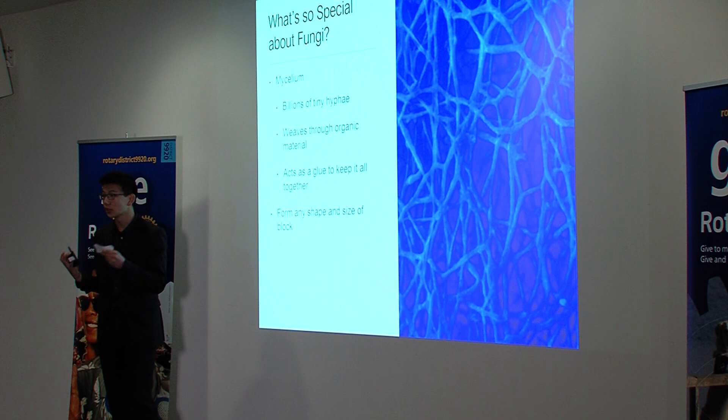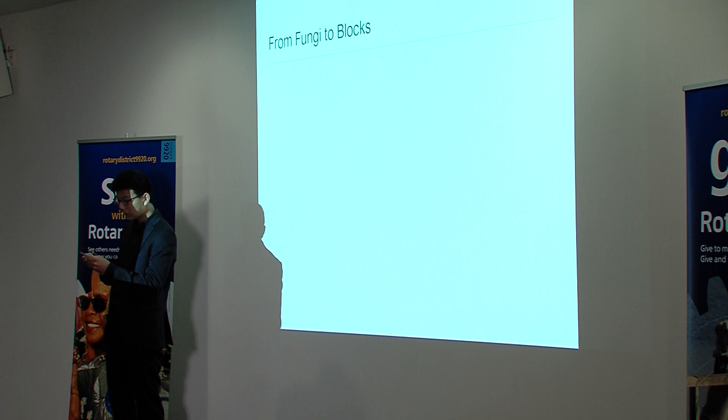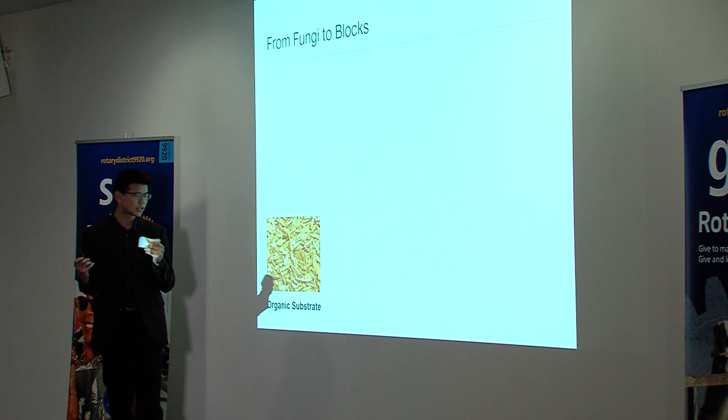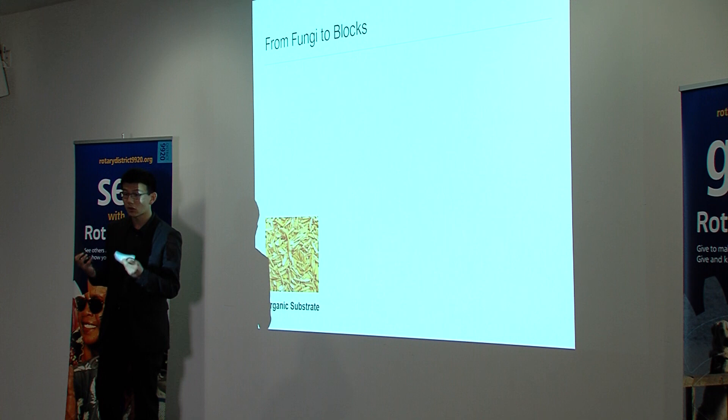Essentially, the mycelium acts as a glue to keep all this organic matter together and can be used to form blocks of any size and shape. We can exploit this property of mycelium to manufacture useful and tangible products for New Zealand. First, we need some sort of substrate which fungi can feed off of — this can be almost any uncontaminated organic material, and agricultural waste products are ideal for this.